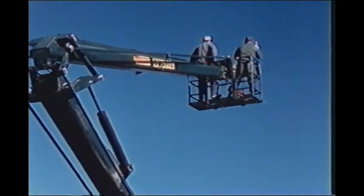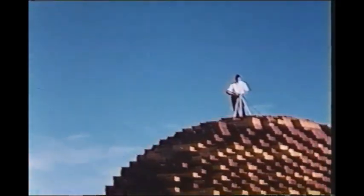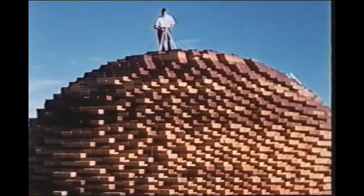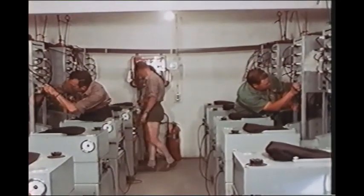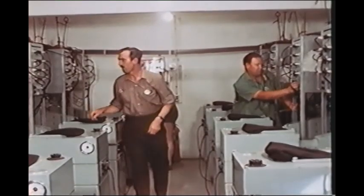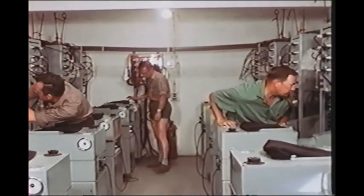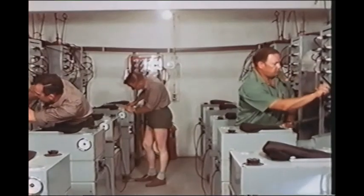The morning of July 17th was an early one for all SES personnel and visiting teams. Final preparations had begun in the test area about 2:30 a.m. Among the last-minute preparations necessary were the final connections of gauges and pre-detonation checks in the bunkers.